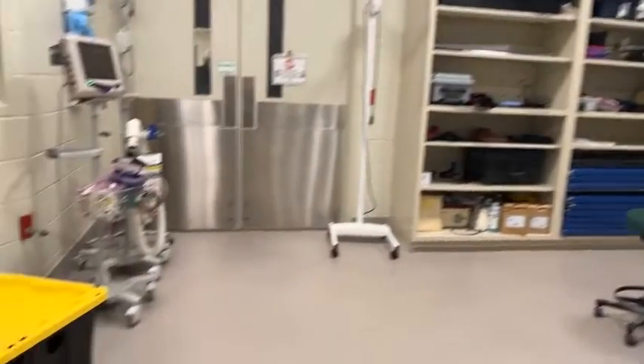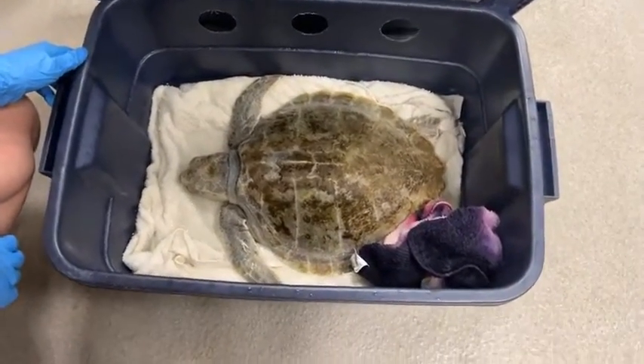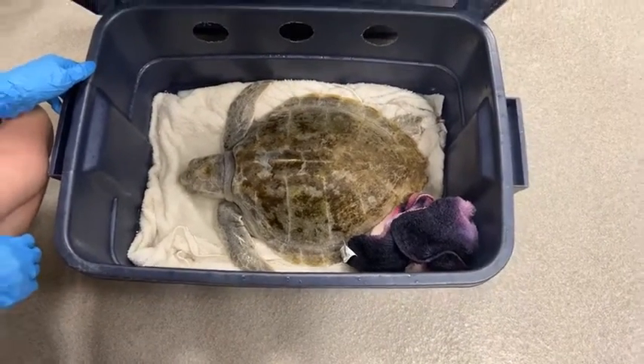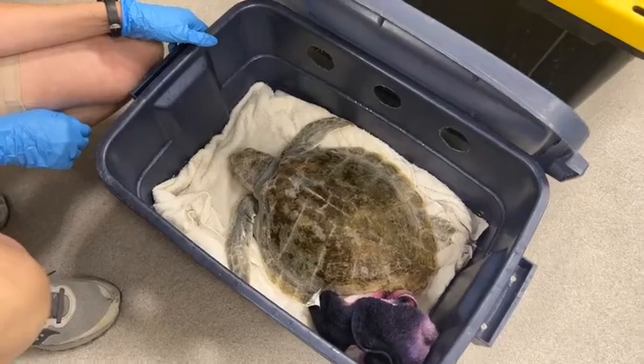This turtle was caught on a hook on Sunday and the hook was removed by our partners down in Galveston. Today we're going to make sure — often what we've learned is that if a turtle is caught on a hook and line while eating bait at a fishing pier, they may have actually ingested more than one bait or hook prior to the one they were called in about. So we will routinely check them over before we allow release to make sure they don't have anything else going on.